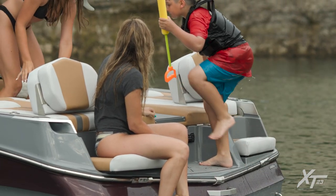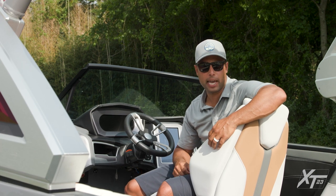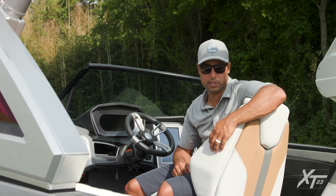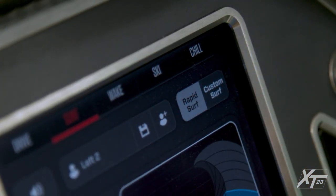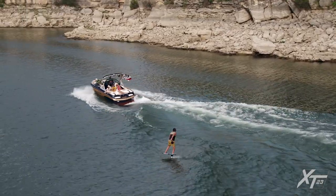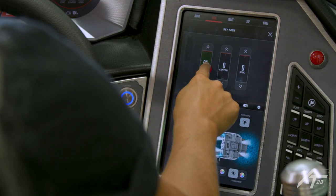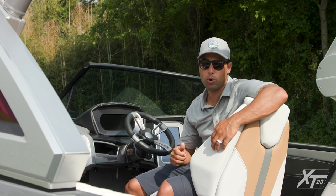The XT23 features an incredible captain's chair and the option to customize your dash to fit your needs. The helm can either be designed with a single or dual screen setup, and our software interface makes selecting your activities a breeze. Completely redesigned for 2022 is our new surf interface. To make the process of selecting your wave more intuitive, our engineering team has developed an interface called Rapid Surf. Here you simply select the wave type you'd like using illustrations that depict wave shape and amplitude. The XT23 comes pre-loaded with seven different wave shapes per side. For those who'd like to take customization to the next level, you can switch over to our custom surf interface to have full control of speed, ballast, and surf device position. Once you find that perfect wave, up to 30 profiles can be saved so that riders can reproduce their ideal wave at the touch of a button.